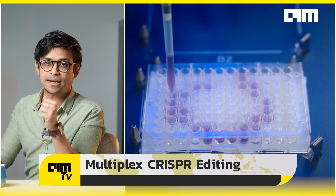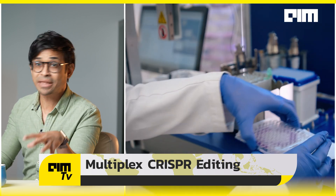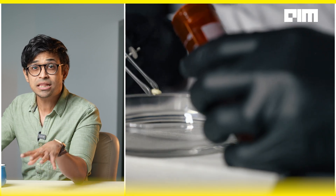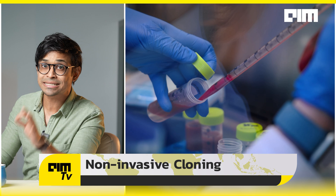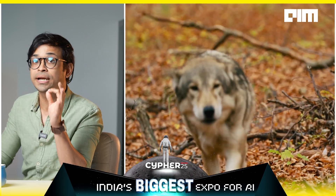Then came multiplex CRISPR editing. Colossal used CRISPR to make all 20 edits simultaneously — that's literally multiplex editing, a kind of precision genome surgery. Fifteen of these were extinct gene variants never seen in living animals for over 10,000 years. For cloning, instead of extracting tissue, they drew blood from a grey wolf and harvested EPCs — endothelial progenitor cells used in vascular systems.